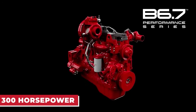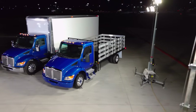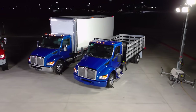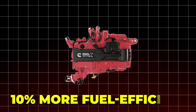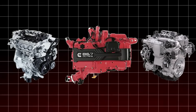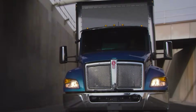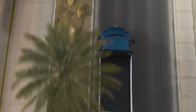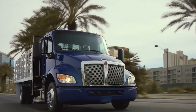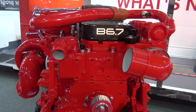It delivers up to 300 horsepower and 660 pound-feet of torque, offering power that feels just like diesel. The B6.7 Octane is also 10% more fuel-efficient than other gasoline engines in its class. These performance figures aren't just on paper — they tested it on over 2 million miles of real roads. It meets EPA 2027 and CARB emission rules, so it's ready for markets with strict environmental laws.